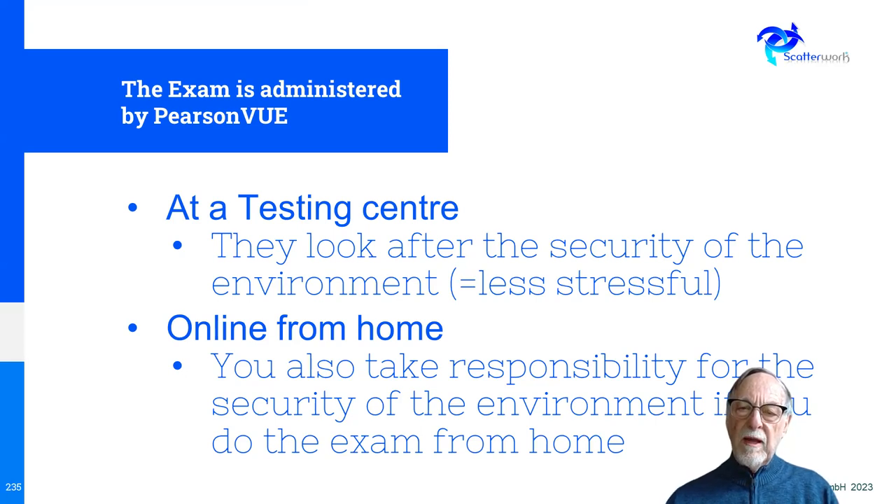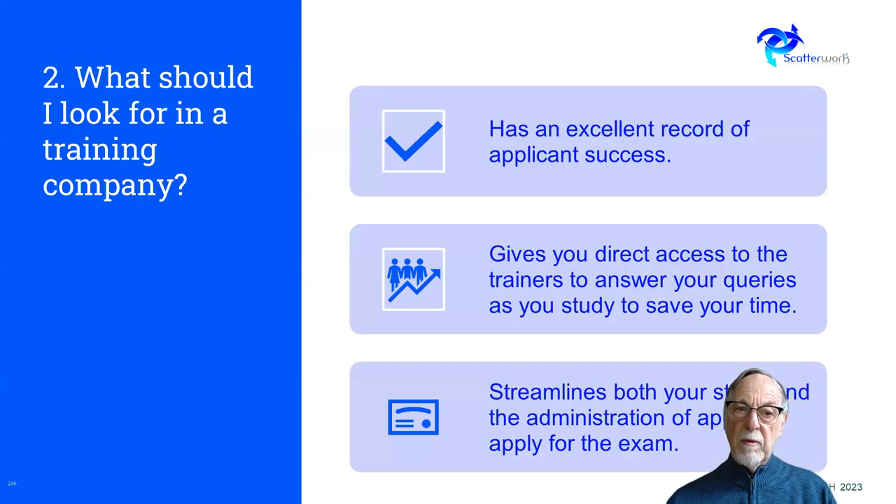For the home option, they want to be quite sure nobody is within whispering distance of you. You have to show under the table with your camera, and if they hear any noises at all they may say somebody is nearby and cut you off. So you can take either option, but my view is that the testing center is a better deal if you can do it that way.